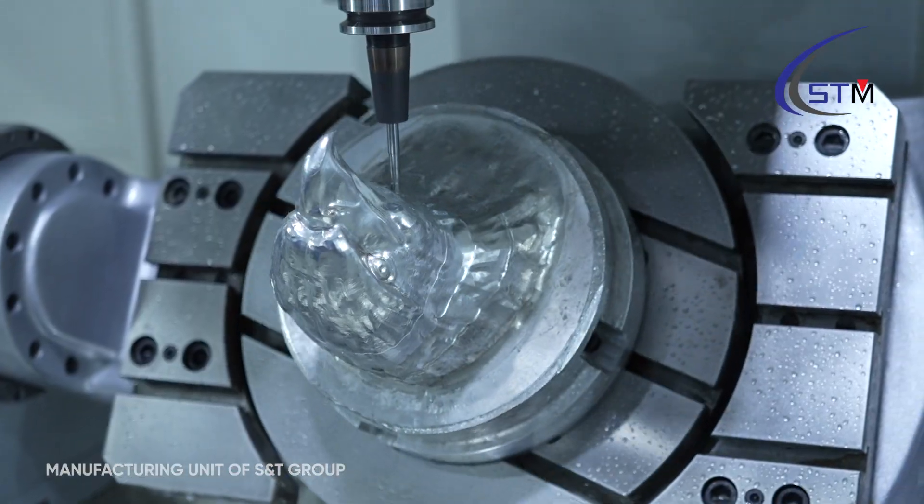Since we started our 3-axis machining and placed very good, decent numbers in the market, through customer experience we have started our 5-axis machining, and this is the new machine in our basket — VFX 400.